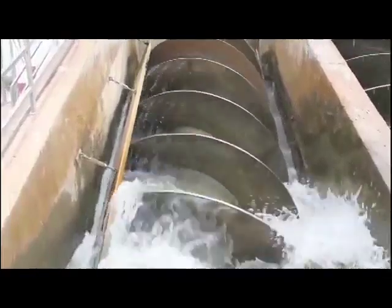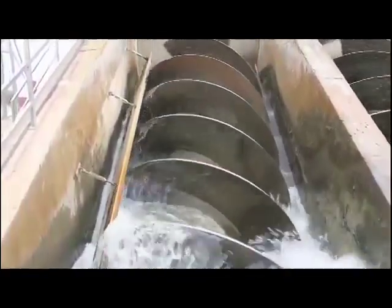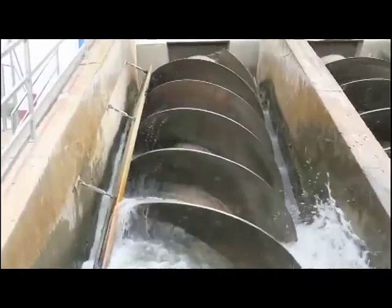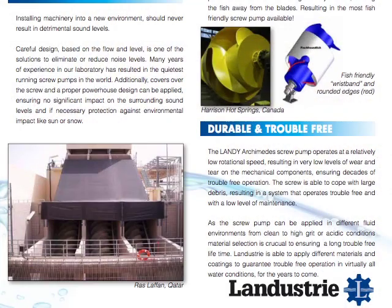Chief Engineer Evondale Moody is optimistic that the pumping station will function to the benefit of residents in the event of an emergency. Mayor Bernard Wagner also looks forward to the prospect of such a solution.